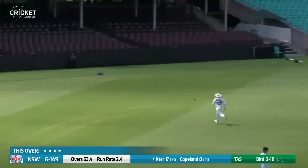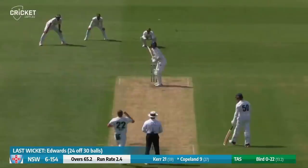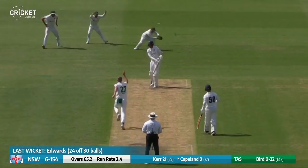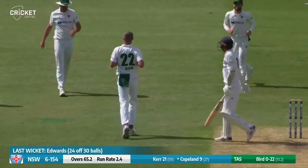This ball poked away through gully — he'll get a boundary. Hayden Kerr — it was streaky and it was dangerous. But Bird steaming in, Marenwick into the ground and he's got him caught behind. Copeland didn't move his feet — they were stuck on the crease. He played away from the body.